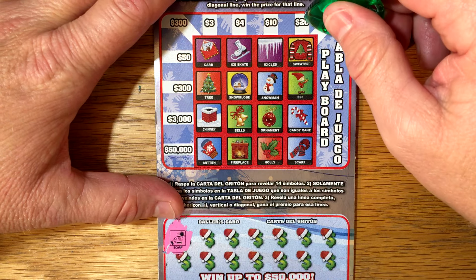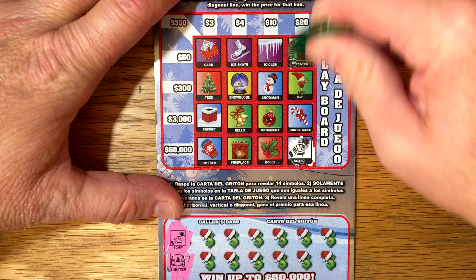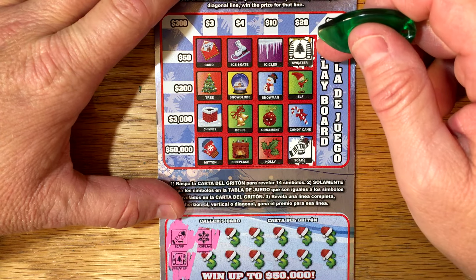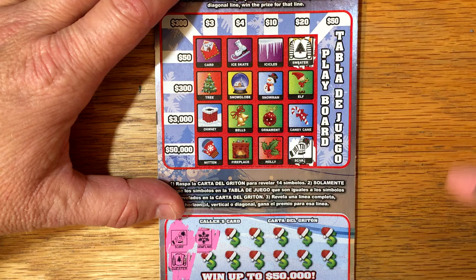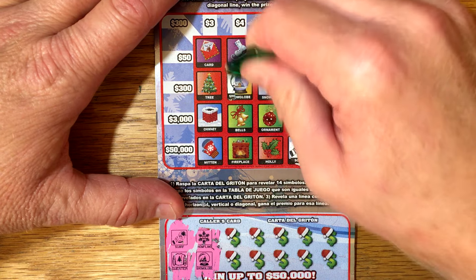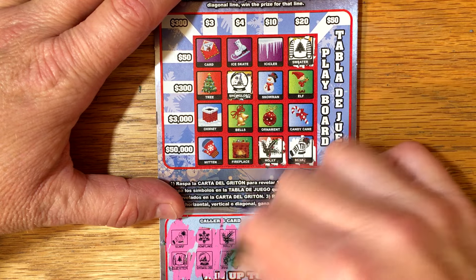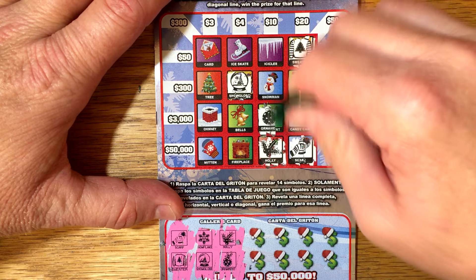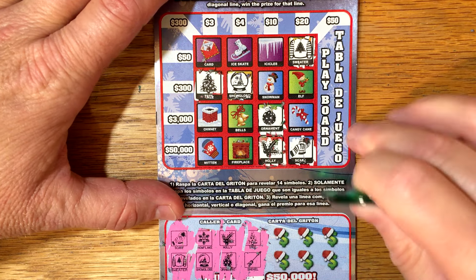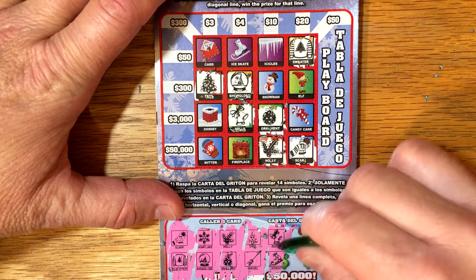Scarf. Sweater - here's a sweater. I don't think I've ever hit anything more than 15, maybe 10 - the biggest one I've had. I'm pretty sure I've never hit even $20 on this before. Snowflake - no snowflake. Snowglobe. There's a lot of fun to play though - you get a lot of play time with these. Holly - we have holly. Ornament - there's an ornament. Tree - there's a tree. Shovel - don't see a shovel. Bells - we do have bells, and you can get multiple wins on this as well.